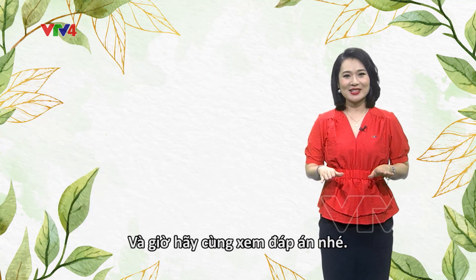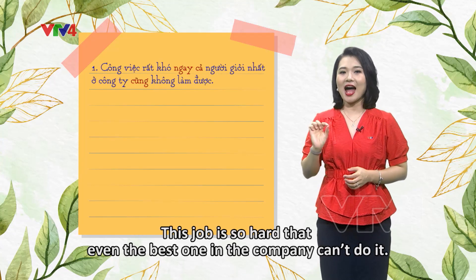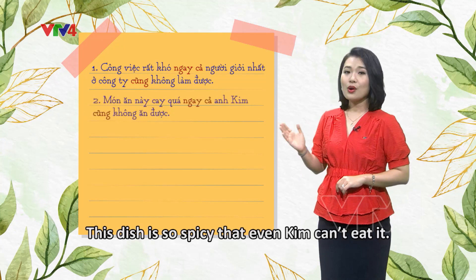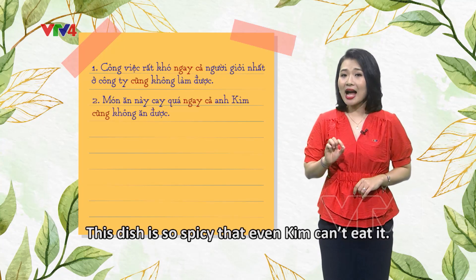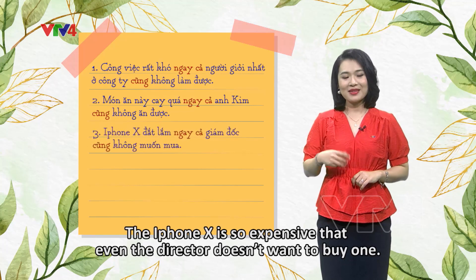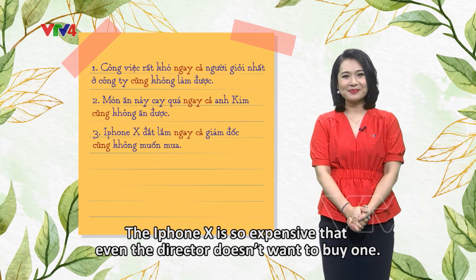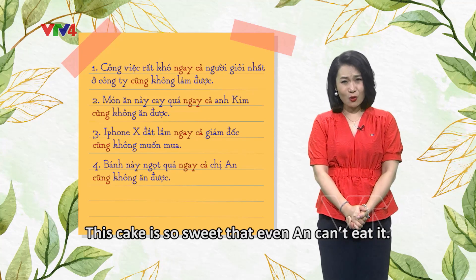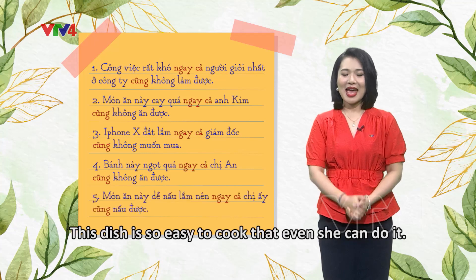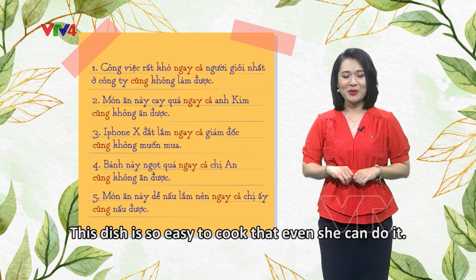Let's check out the answers. Number one: 'Công việc rất khó, ngay cả người giỏi nhất ở công ty cũng không làm được.' Number two: 'Món ăn này cay quá, ngay cả anh Kim cũng không ăn được.' Number three: 'iPhone X đắt lắm, ngay cả giám đốc cũng không muốn mua.' Number four: 'Bánh này ngọt quá, ngay cả chị An cũng không ăn được.' And last: 'Món ăn này dễ nấu lắm, nên ngay cả chị ấy cũng nấu được.'